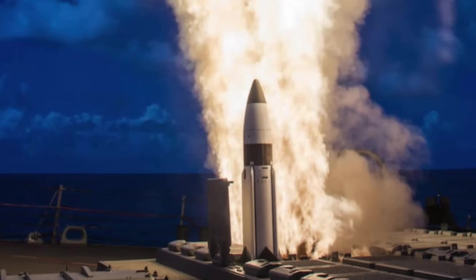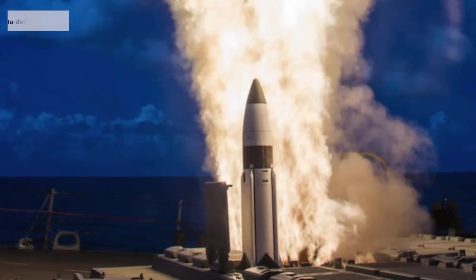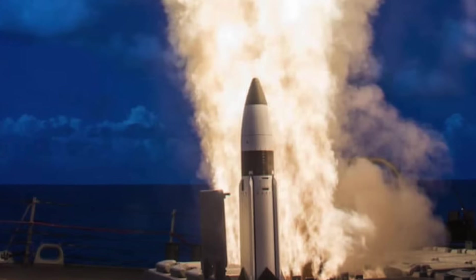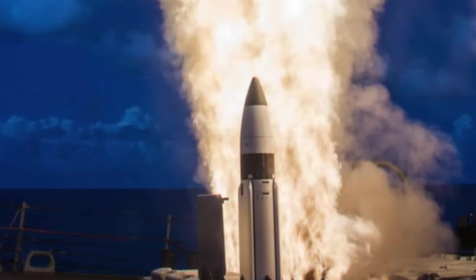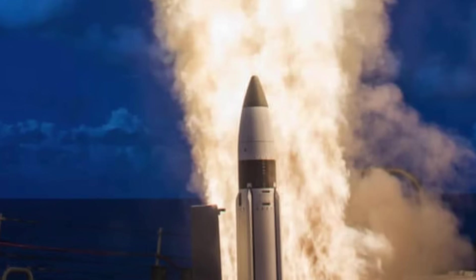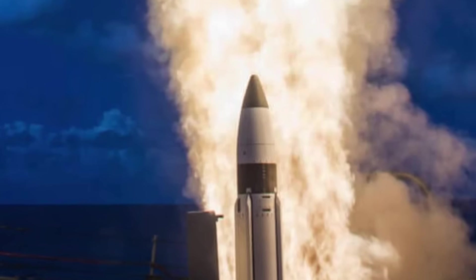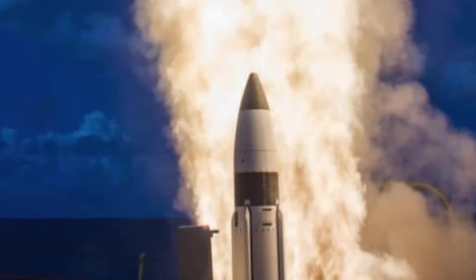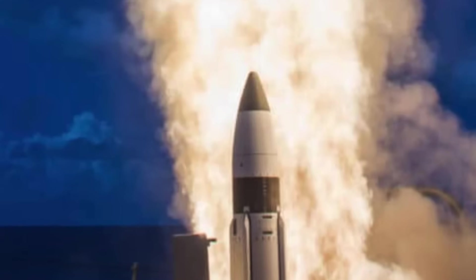Once an Aegis ship's radar — such as the SPY-1 or the newer AN/SPY-6 — detects an incoming ballistic missile, the fire control system predicts its trajectory and cues the SM-3 for launch. The missile's first two rocket stages propel it out of the atmosphere, while the third stage separates and releases the kinetic warhead (KW).